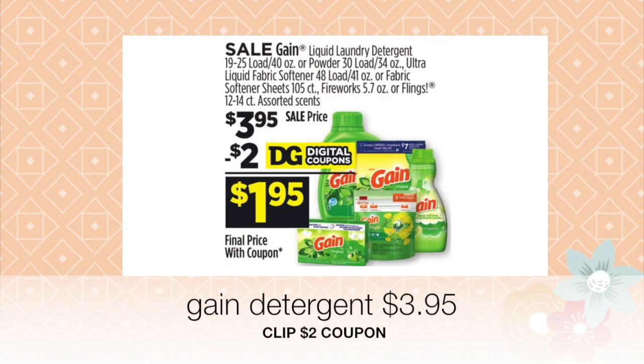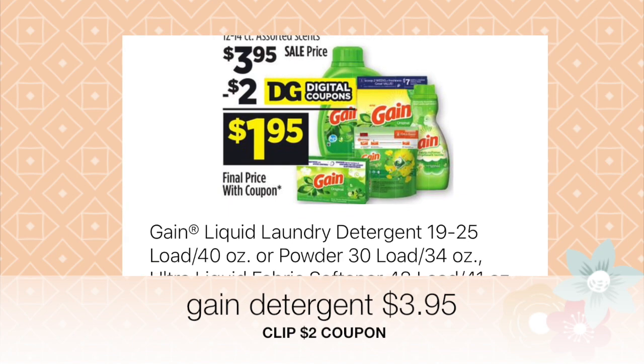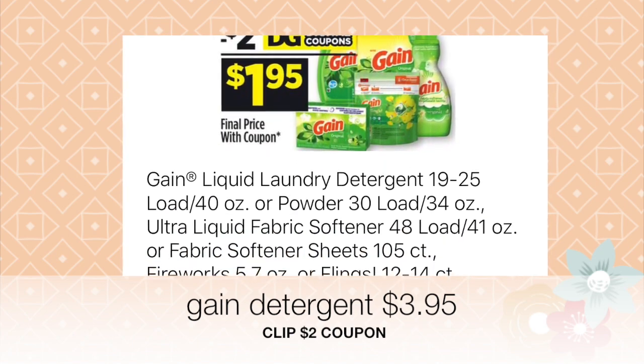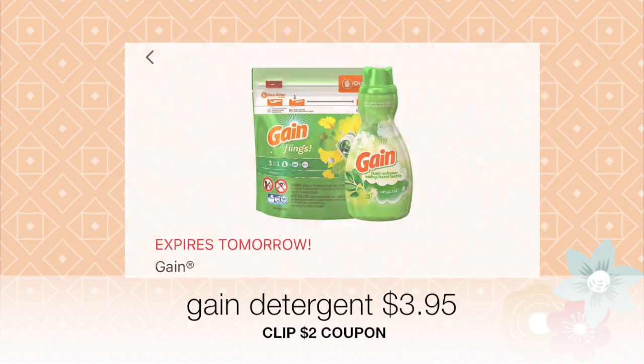For this scenario, go ahead and select one of the Gain products. Remember you have a choice of products as long as they cost three dollars and 95 cents. Don't forget to clip your two dollars off of one product coupon on the app.